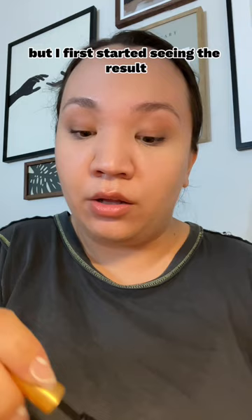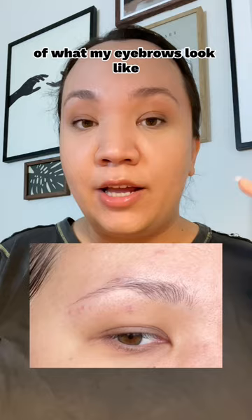I have been doing this every night for three months now, but I first started seeing results within the first week. I'll try to insert a picture of what my eyebrows looked like before I started using this, because I was curious to do a before and after to see if it actually worked — and I definitely think that it did.